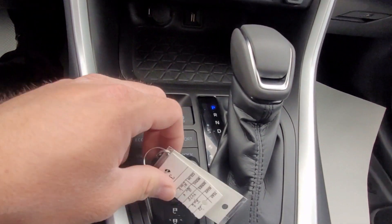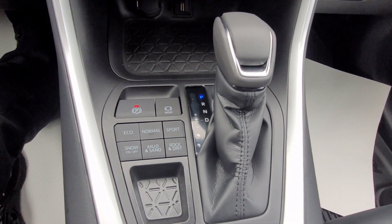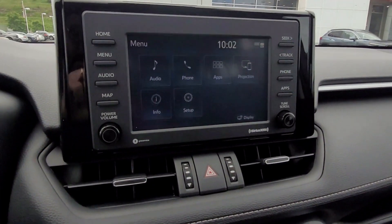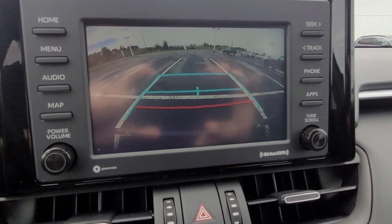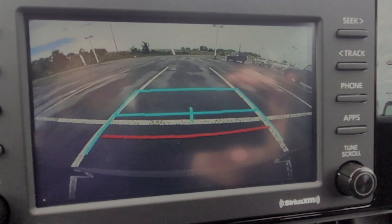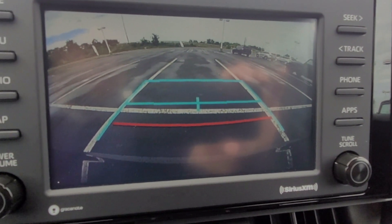The transmission setup is pretty standard for Toyota vehicles. While we're on the transmission, this is a good time to show you the backup camera. Toyota has a very nice backup camera that gives you a clear, sharp image so you know what's behind you.